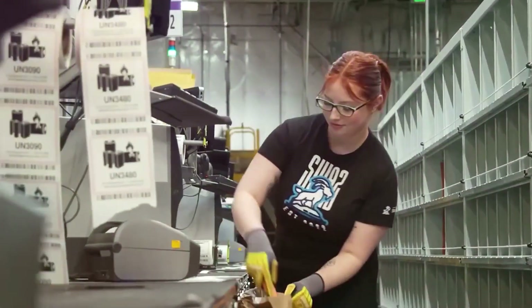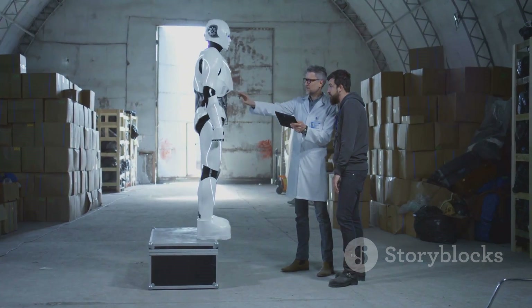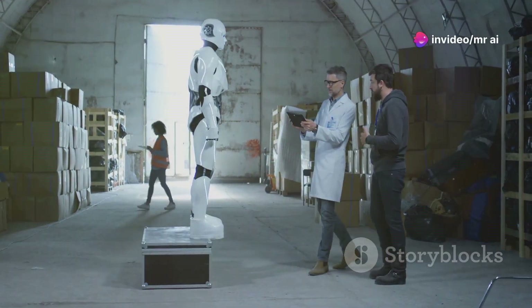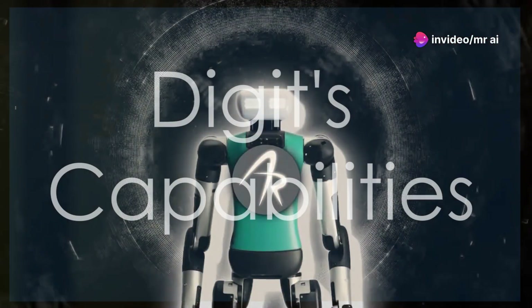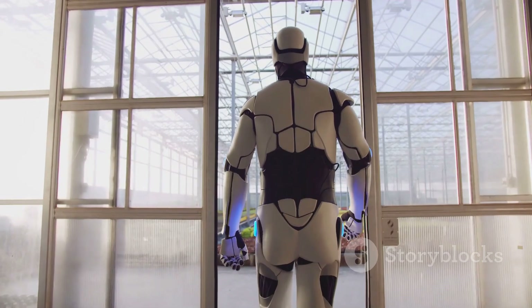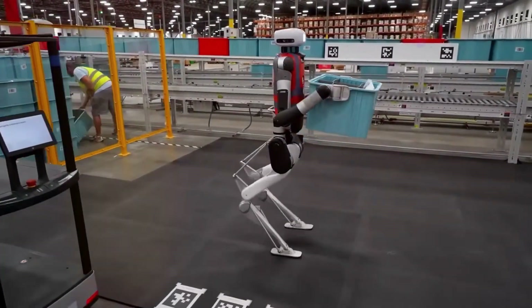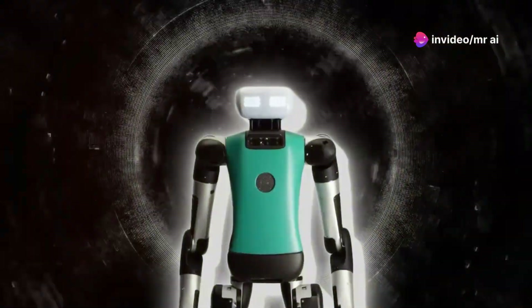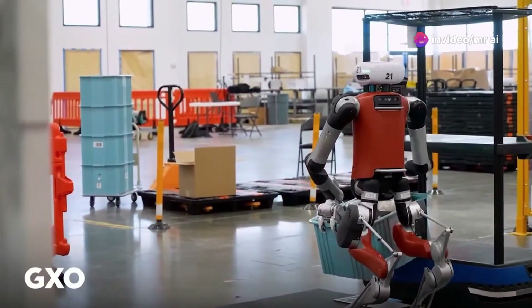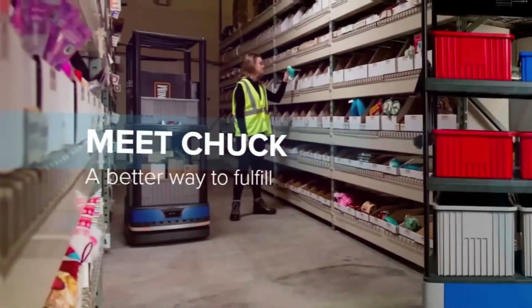Why would a logistics company need a humanoid robot? Well, Digit is designed to work alongside other robots and human workers in warehouses, and it's uniquely suited for this type of task. As a humanoid robot, Digit is built to move and operate in environments designed for humans. It can navigate through tight spaces, climb stairs, and handle objects in a way that mimics human movements. In this case, Digit is picking up totes from autonomous mobile robots called Chucks, made by Six River Systems.